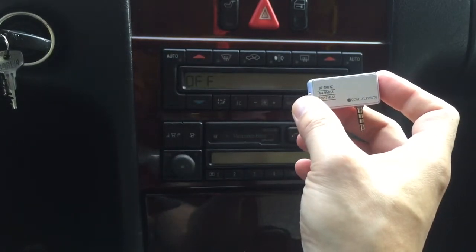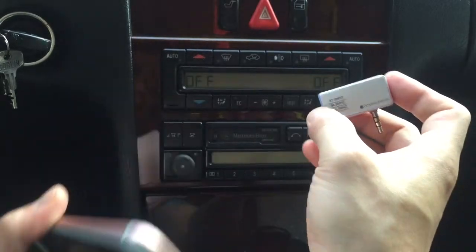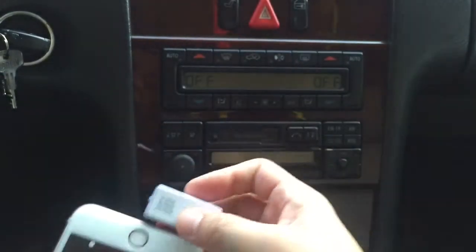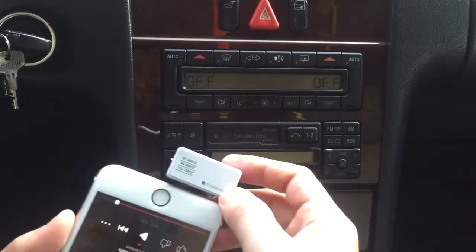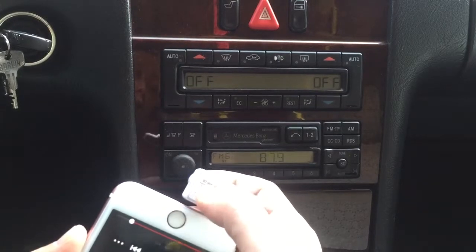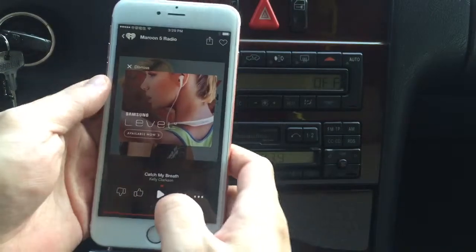You simply connect this device onto your phone and turn on your car radio. Make sure the setting matches the setting on the transmitter, then you can just simply hit play.